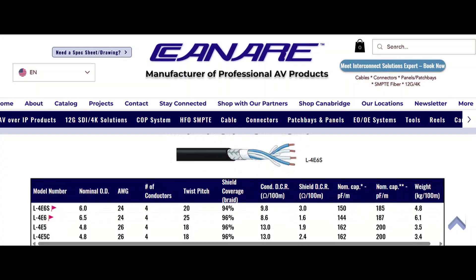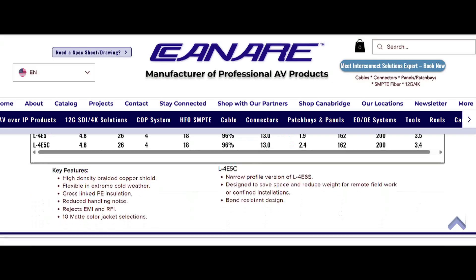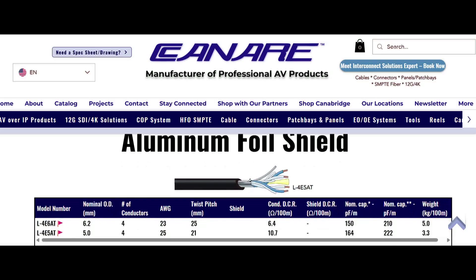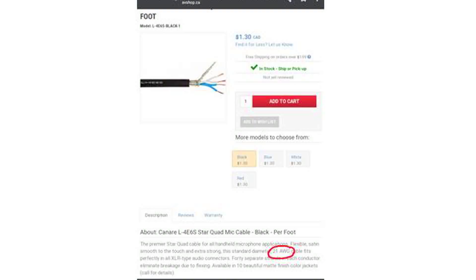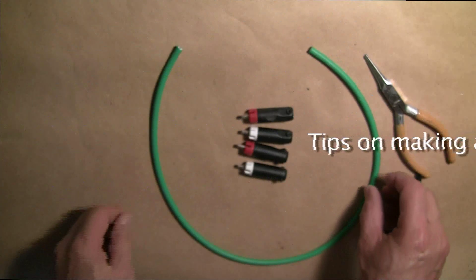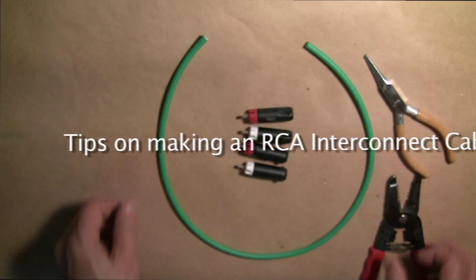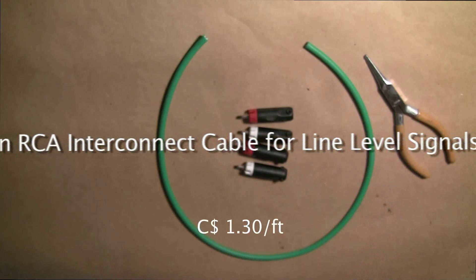Canare is a Japanese cable manufacturer catering primarily to the pro audio market. The L4E6S is a shielded microphone cable comprised of four 24 gauge copper wires. Some vendors describe this as a 21 gauge cable, but this assumes the wires are twinned into two pairs. Today I'm going to make a pair of cables using this 24-inch long Canare L4E6S quad cable.